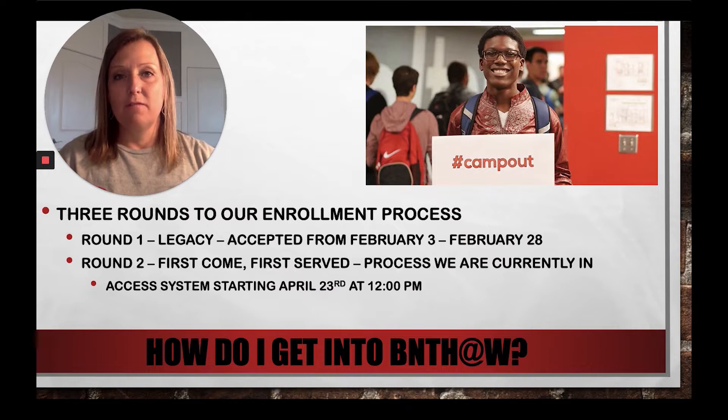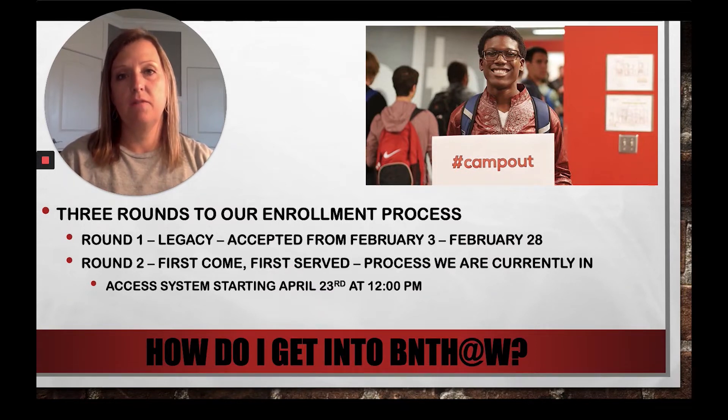Our enrollment process is different because we have a max of 140 spots in our incoming freshman class. There are three rounds to our enrollment process.